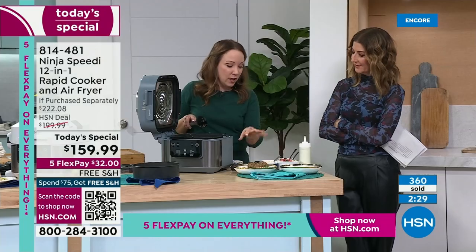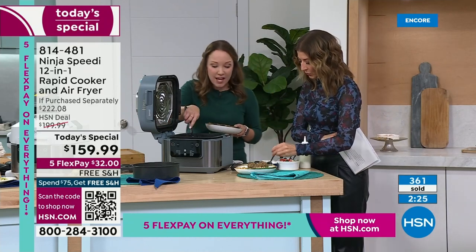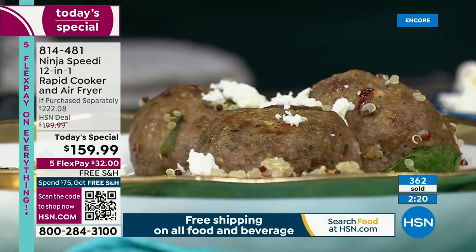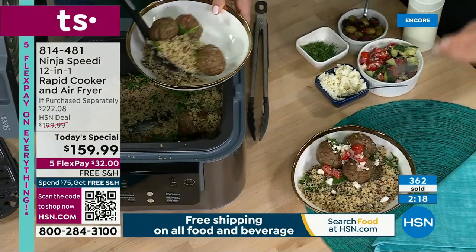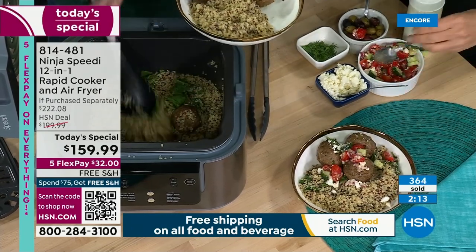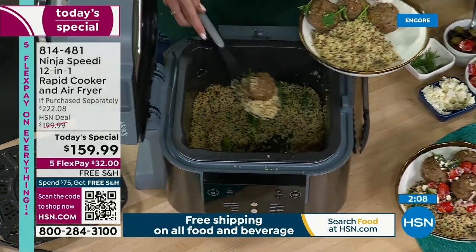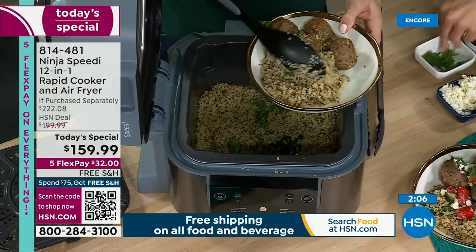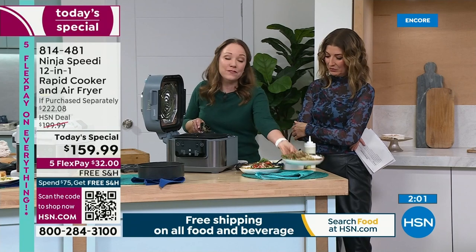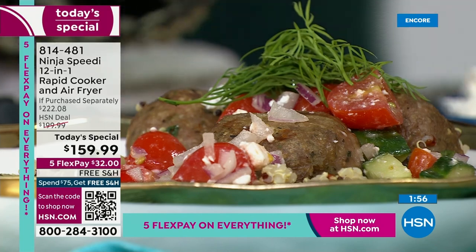It steamed the quinoa and crisped up the meatballs using the air fry function. Look at how none of the quinoa is sticking to the bottom of the pot — and I don't know if you've ever cooked quinoa on the stovetop, but I call it the glitter of the kitchen because it sticks to everything. This is a nice, healthy meal done in 15 minutes.